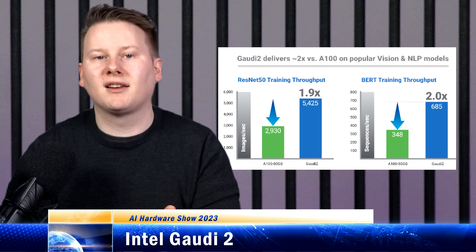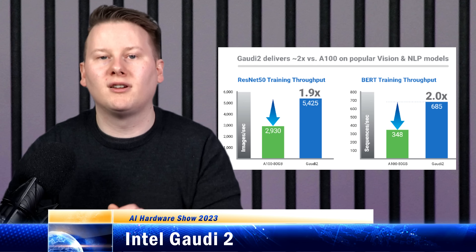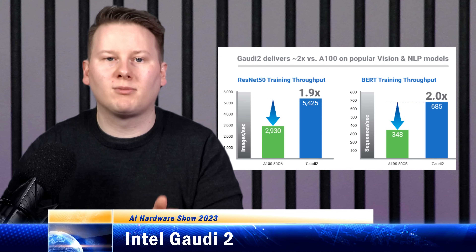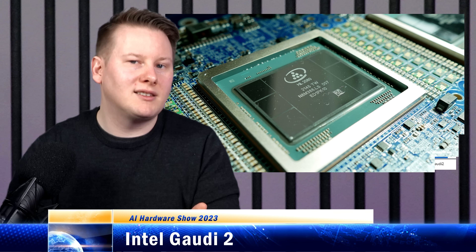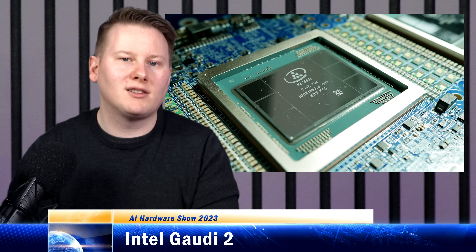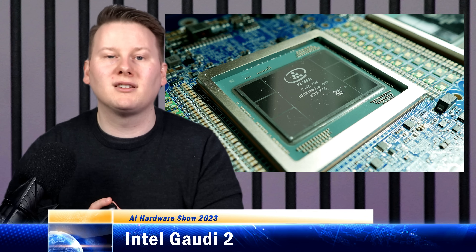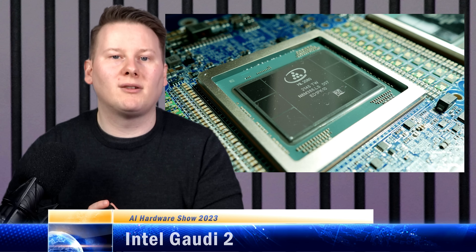Gaudi 2 can be 100% utilized with a 1000 by 1000 matrix, whereas modern GPUs split the problem up so much that even with a 3k by 3k matrix (9x total), that only gets 80% utilization — whereas Intel can get 100% at 1000. This makes Gaudi 2 more power efficient with large matrices, which is more training-related than inference. Gaudi 2 is relatively new and became available last year.